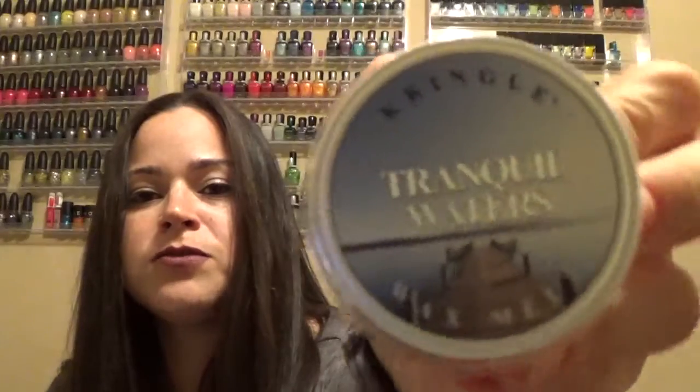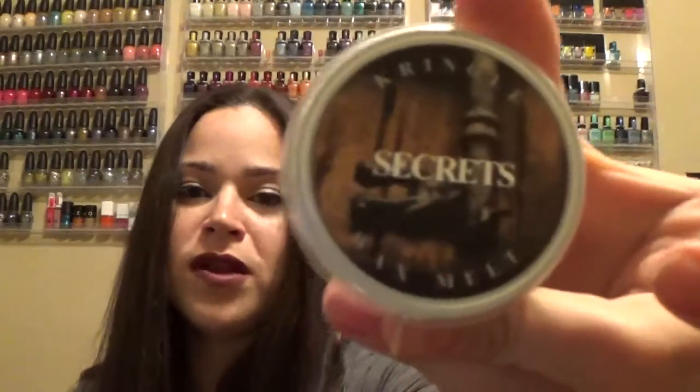Aqua — this is a nice fresh smell. Tranquil Waters — also a nice fresh smell. I haven't really burned a lot of these so I can't get into detail, but Secrets — I did try this one. It smells exactly like Mahogany Teakwood. I had this going with one cube and then I had Mahogany Teakwood by Bath and Body and it was way too much — I had to put the candle out. So if you have both of them, don't do it.